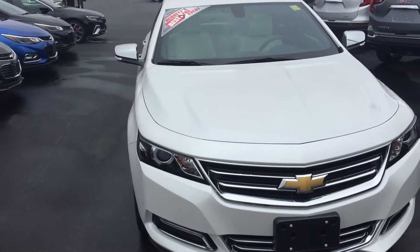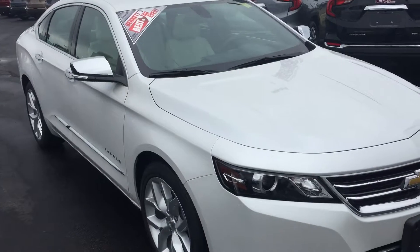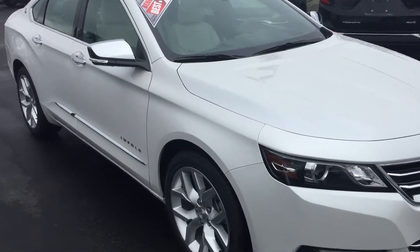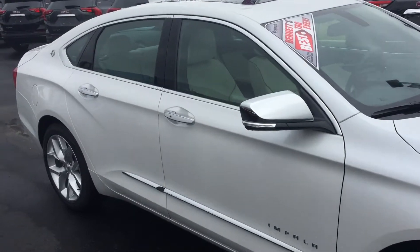It's got a 3.6 liter V6 with variable valve timing. That means when you're on the highway and you need that extra push it'll be there for you, but when you're going down a country road you'll be saving gas and money in your own pocket.